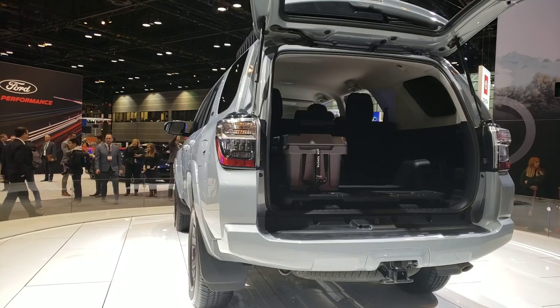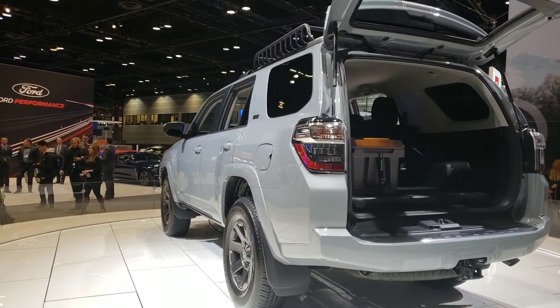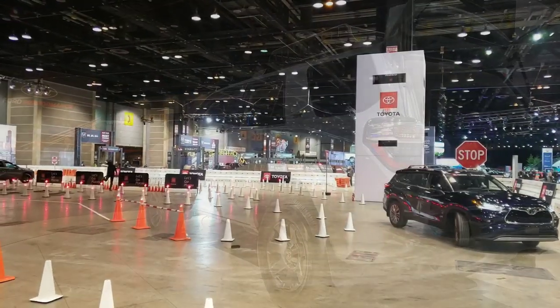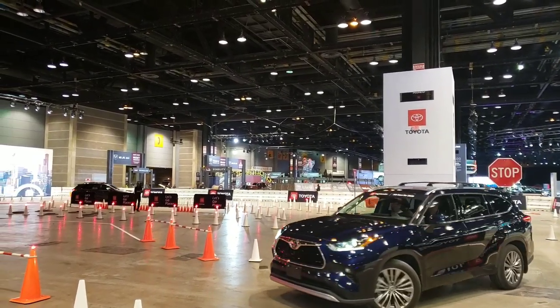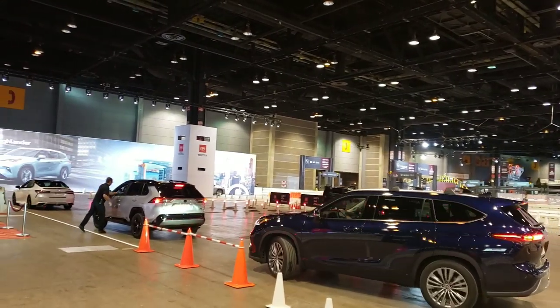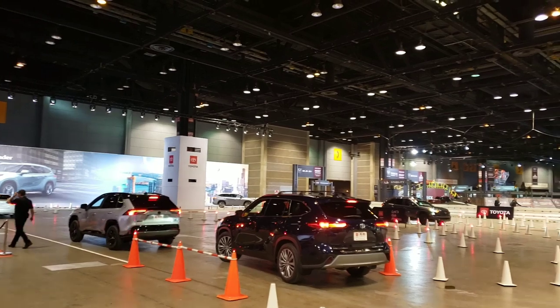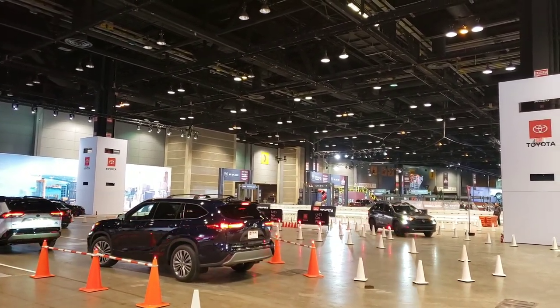Pricing hasn't been released. I'm willing to bet it doesn't affect towing — it's just another option package, not really a whole great big deal. Also released at the same time was the 2020 Toyota Highlander Hybrid XSE. I don't know what they tow, but they are pretty neat, I'll give them that.